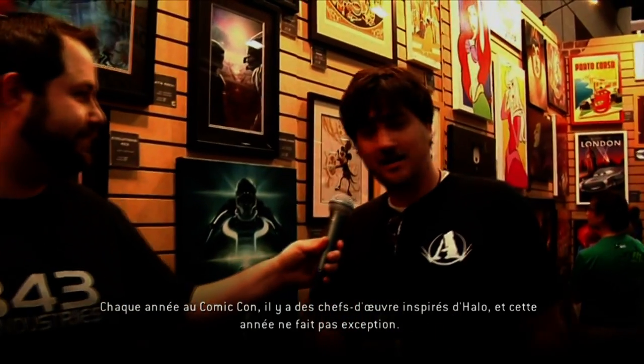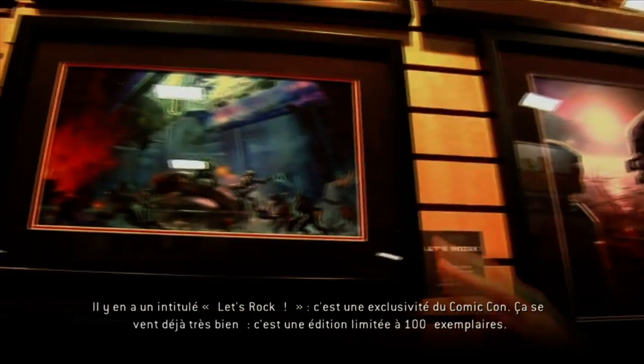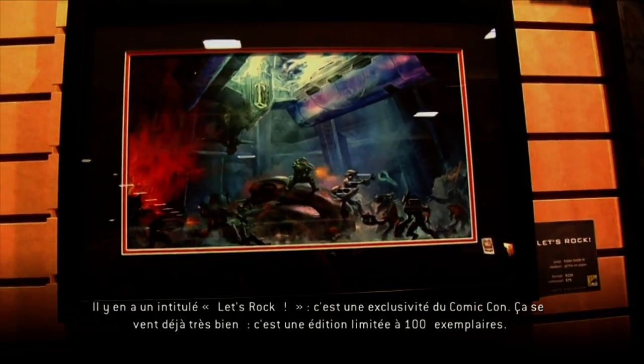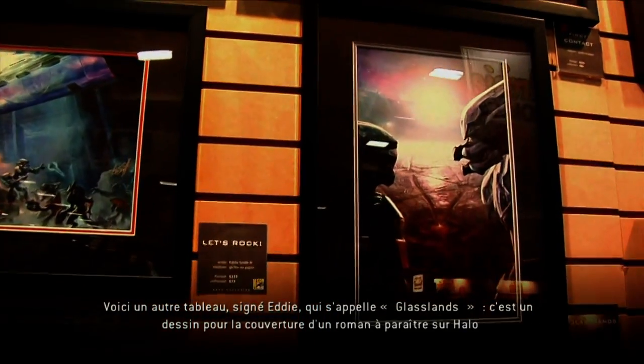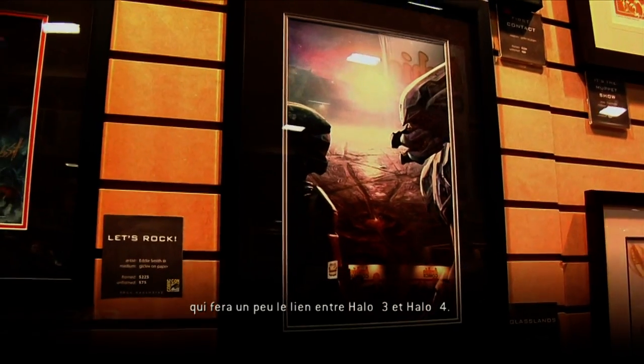What are we checking out today, Chris? Every year at Comic-Con we always look to have new Halo art, and this year is no exception. This one is called 'Let's Rock' — it's an exclusive to Comic-Con and it's already selling very well. There's only 100 pieces in the edition. The other one by Eddie is called 'Glasslands' and it's a piece he did for the cover of an upcoming Halo novel that'll bridge the gap between Halo 3 and Halo 4.